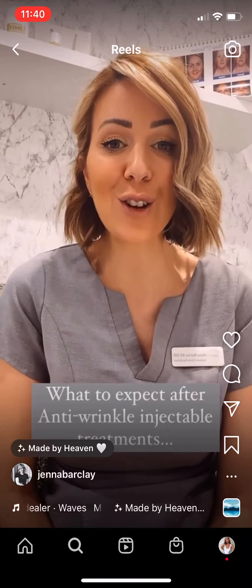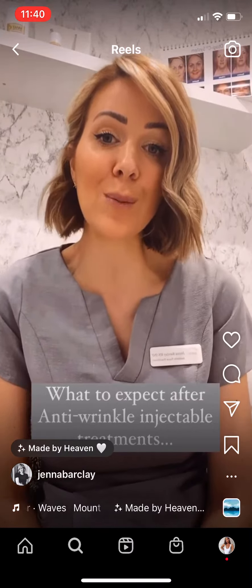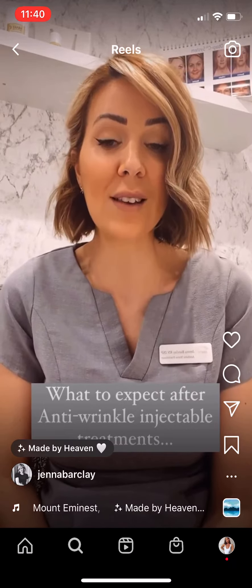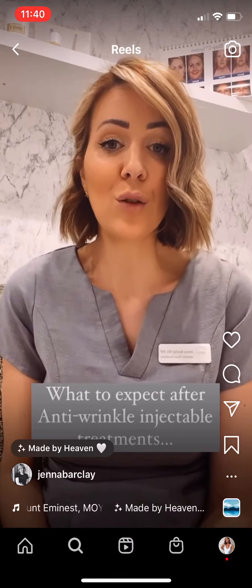Hi, my name is Jenna, Aesthetic Nurse at Eterna360. We often get asked questions about aftercare after injectable treatment, so I thought I would cover what to expect after having an anti-wrinkle treatment.